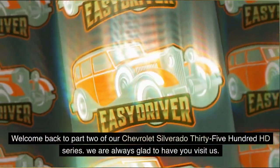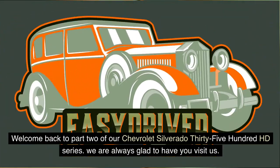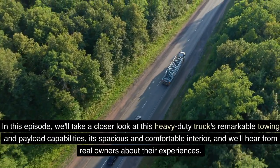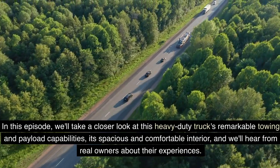Welcome back to Part 2 of our Chevrolet Silverado 3500 HD series. We are always glad to have you visit us. In this episode, we'll take a closer look at this heavy-duty truck's remarkable towing and payload capabilities, its spacious and comfortable interior, and we'll hear from real owners about their experiences.